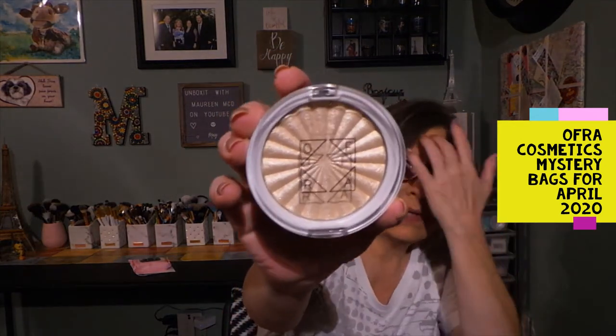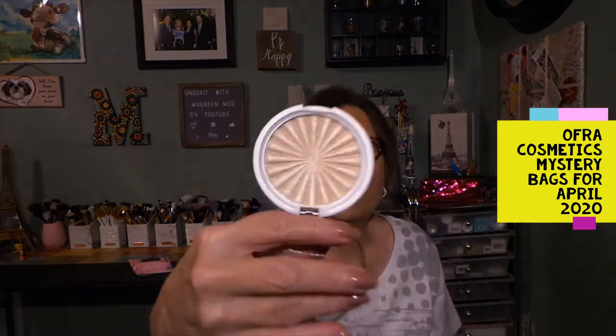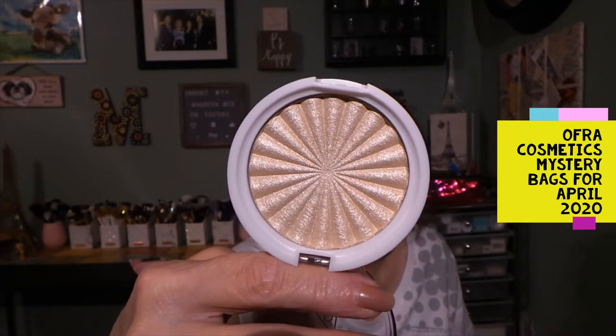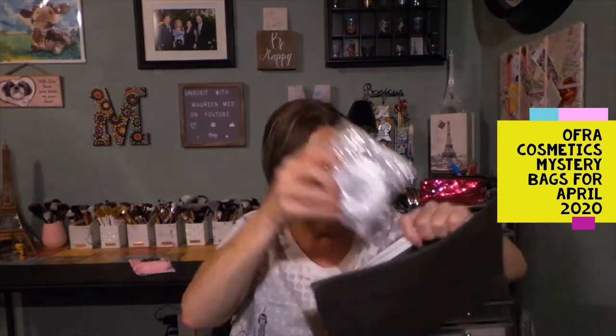This is Star Island, so this is what this looks like. I would say this is full size, this is not a sample. Let me open it up so you can get a better look at the highlighter — obviously no mirror, but that is a full pan, and that would last you a long time since you're not applying it to your whole face. That is really pretty, and I love OFRA's highlighters — Rodeo Drive is my favorite, I think I have two of them.